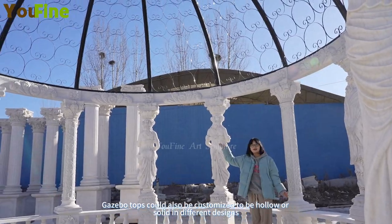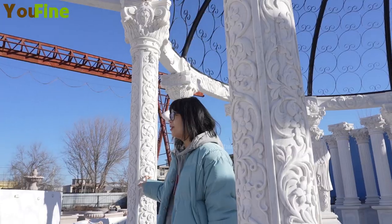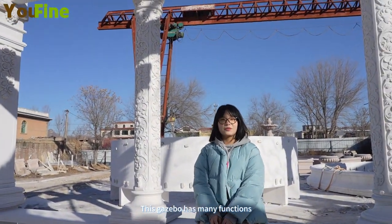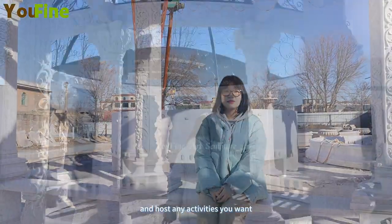Gazebo tops could also be customized to be hollow or solid in different designs. The gazebo has many functions — you can use it as a wedding venue, have afternoon tea, and host any activities you want.